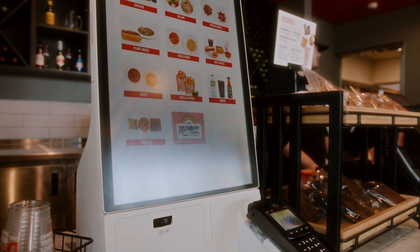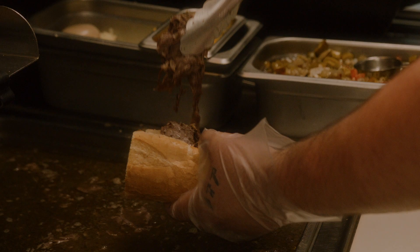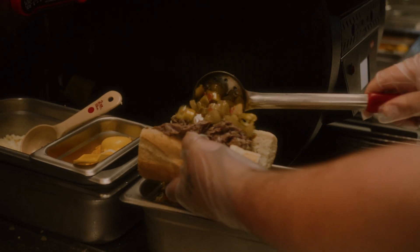Bona was started by Joe and Peggy Bonavallanto over 40 years ago. Along with their five sons, they took a classic Chicago street food, elevated it with fresh ingredients, all-natural beef, and a family recipe.